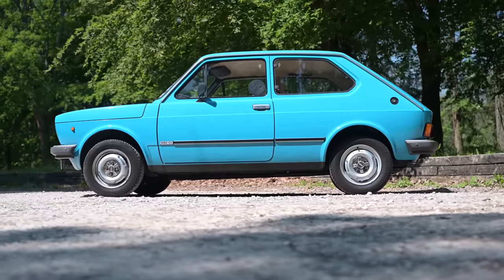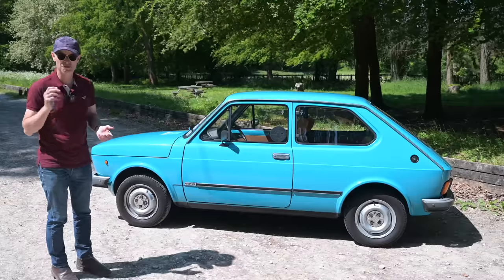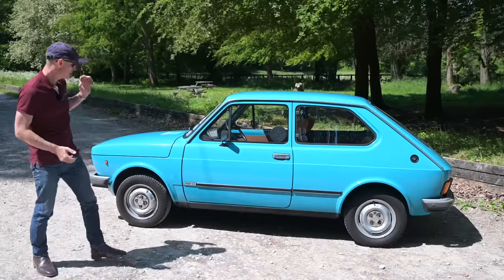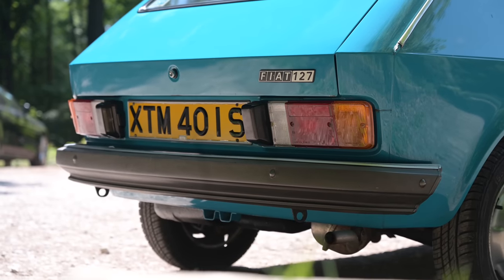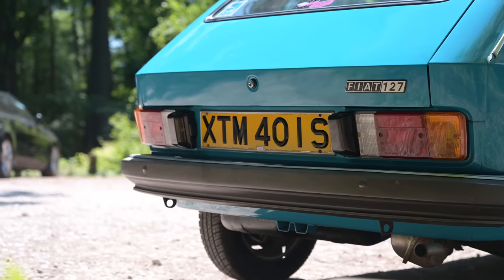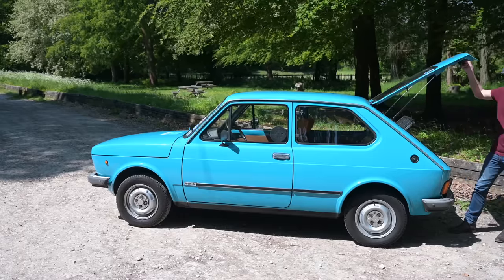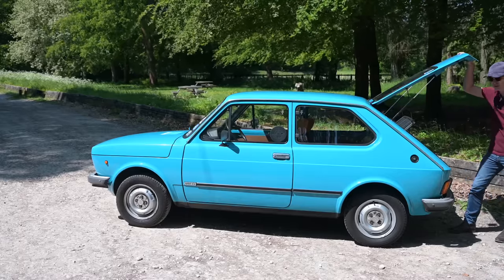It was the template for the supermini, looking at things like the first generation Honda Civic. It was available as a two-door sedan with only an opening boot, or as it is in this case, a three-door hatchback. So in 1971 or the early 1970s, you've got yourself a proper modern hatchback.